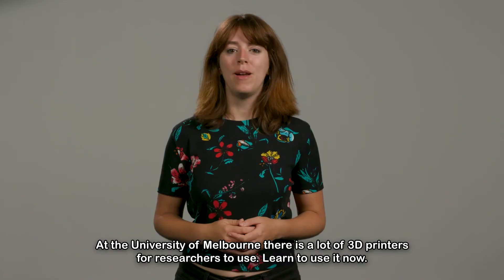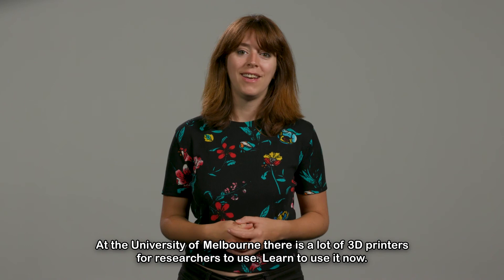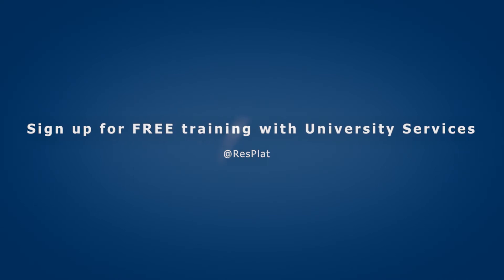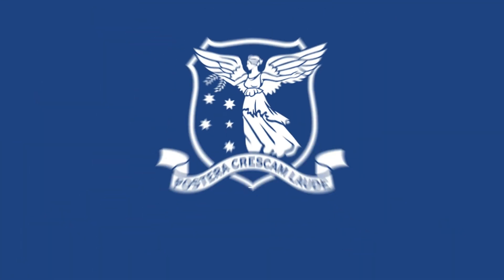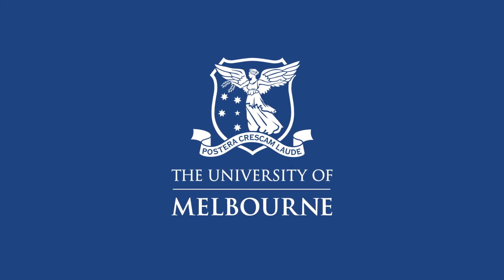At the University of Melbourne, there are a lot of 3D printers for researchers to use. Learn to use it now and make sure to dig into it for your research.